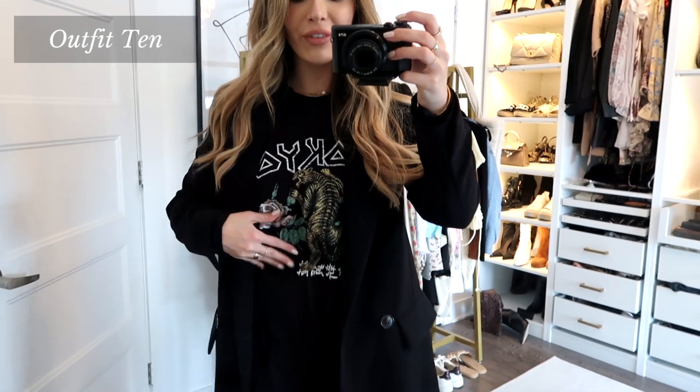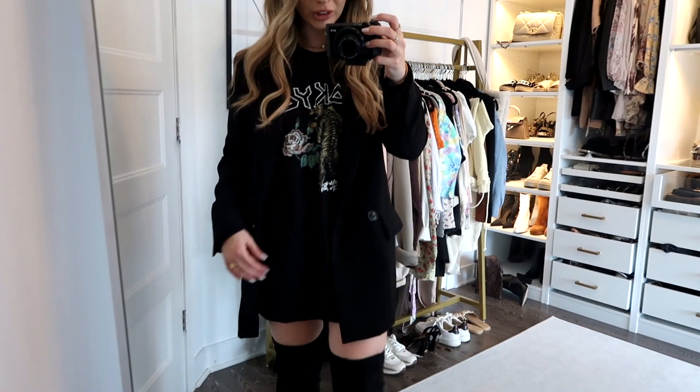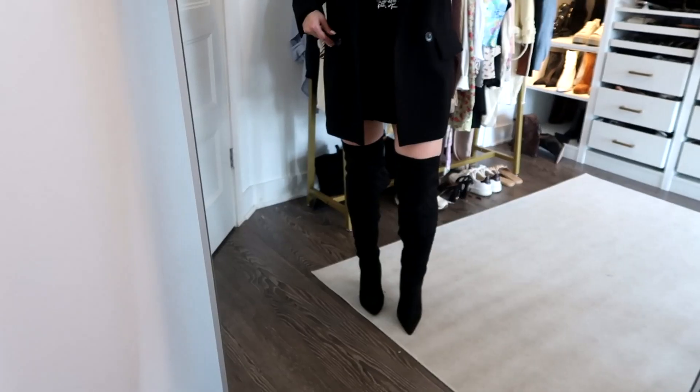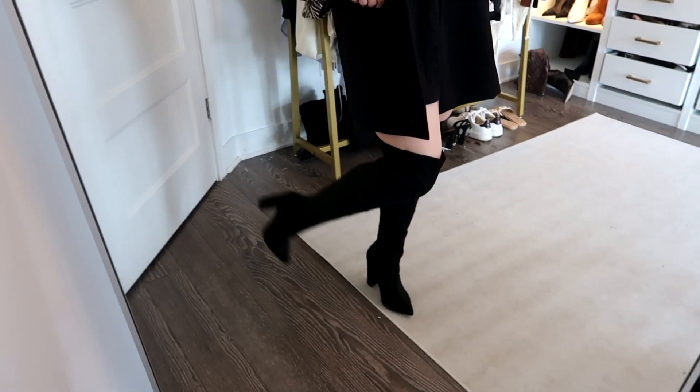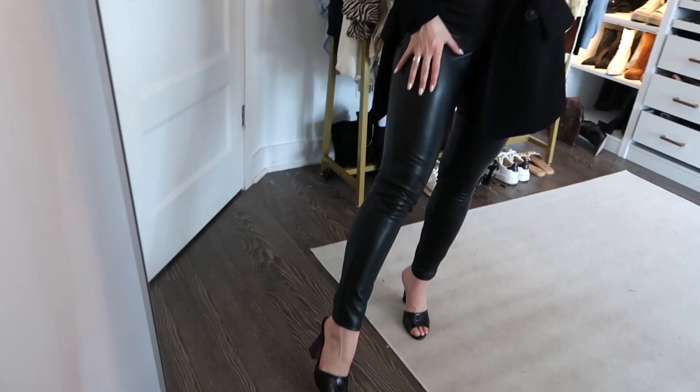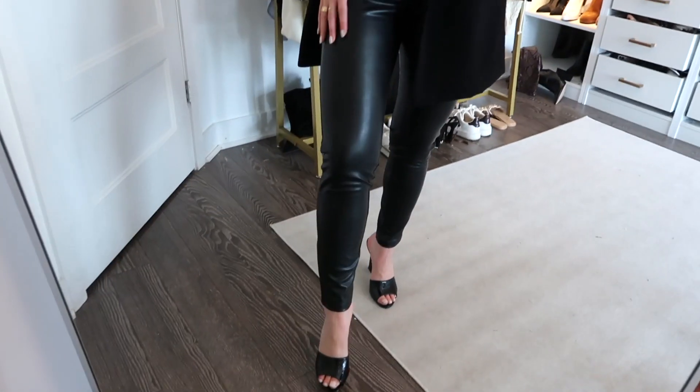Outfit 10: I love a black blazer paired with a graphic tee. I don't own many graphic tees but this one is long enough to wear as a dress, so I threw it on under the blazer as a dress, then paired it with some suede thigh-high boots from Express.